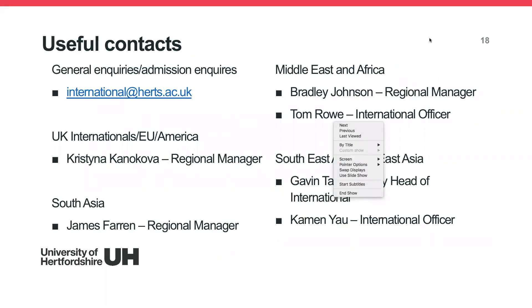For useful contacts: for general or admissions enquiries, email international@herts.ac.uk. Christina manages UK international, EU and American students; James is the Regional Manager for South Asia; Bradley Johnson is the Regional Manager for Middle East and Africa; Tom is the International Officer; and for Southeast Asia and East Asia, I look after it along with my colleague Gavin, who is the Deputy Head of International.